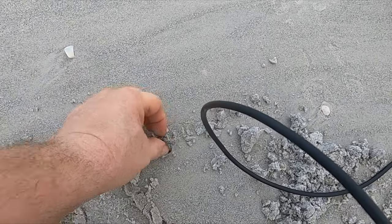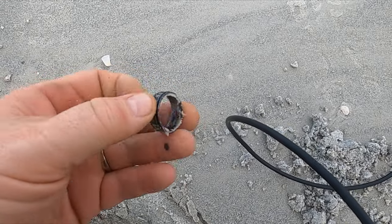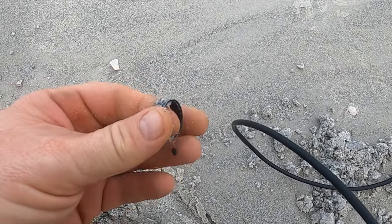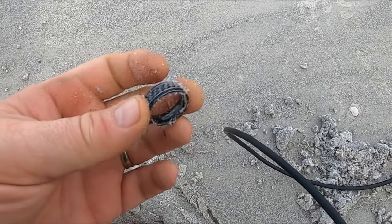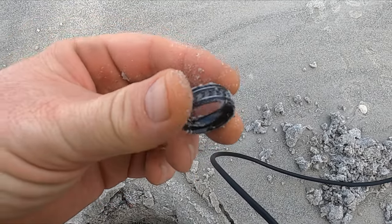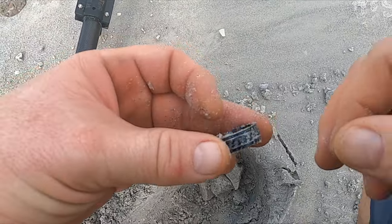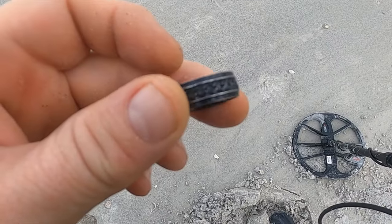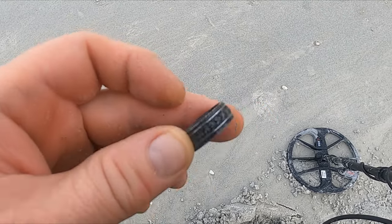Looks like I found a ring — it's a pretty one. That was coming up at 6, so it's definitely going to be stainless. Let's see what it says. Yeah, it says steel in there. Let me wash it up though, that's pretty. Well, for a steel ring, that one's pretty cool. Let's keep going.